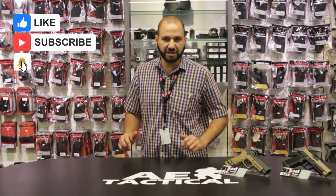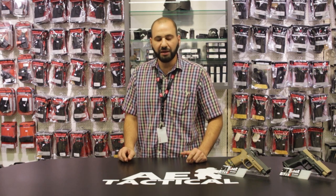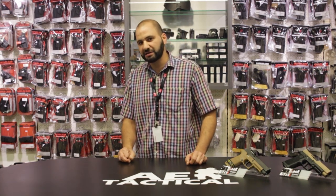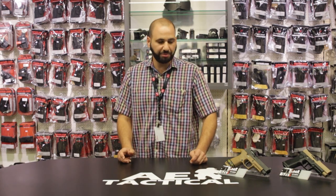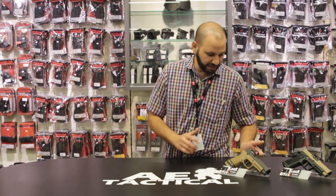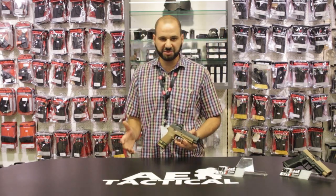What we'll cover today are some of the advantages and disadvantages of the Red Dot Optic in particular compared with traditional Iron Sights. Red Dot Optics are something that is today's craze in the firearms market.